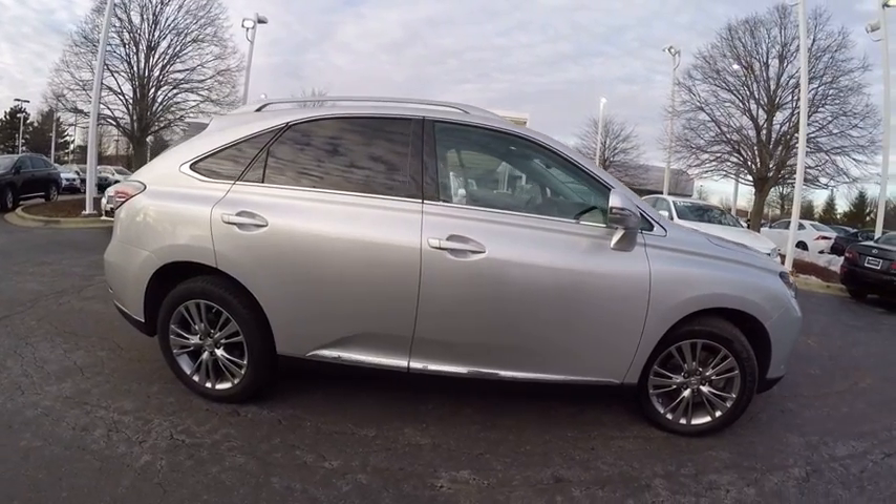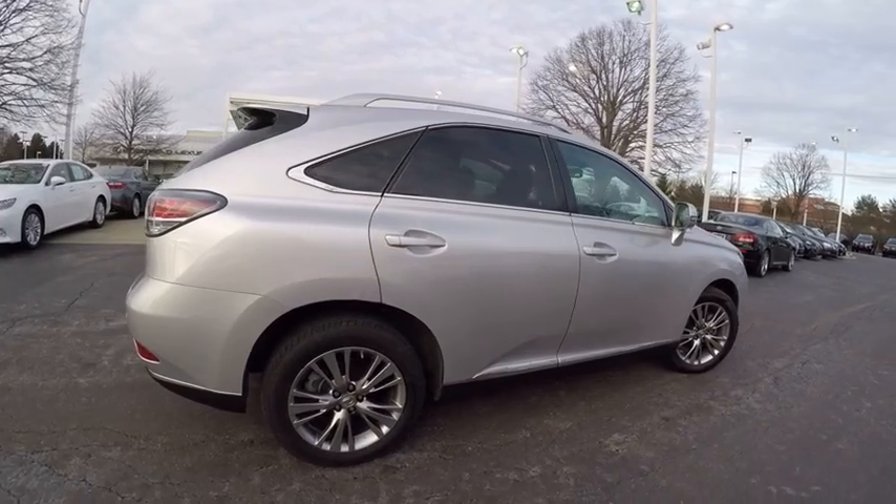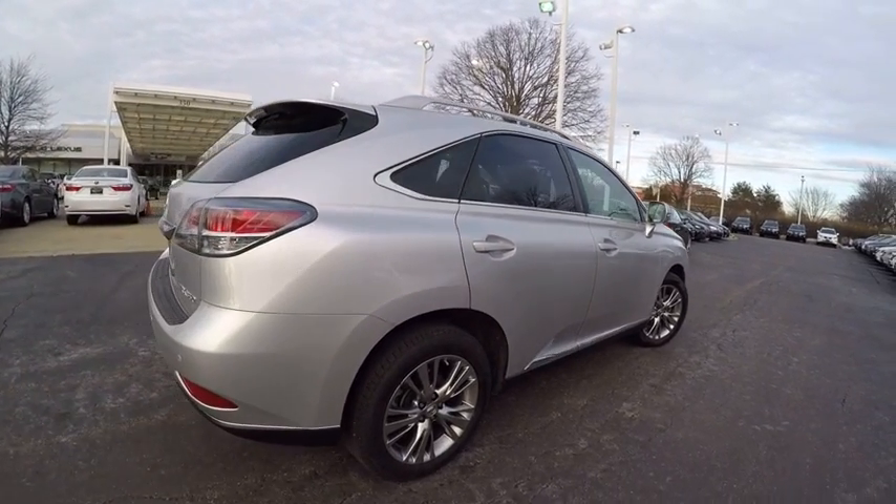And is priced below $40,000. This vehicle has less than 25,000 miles. Here are some of this vehicle's great options.